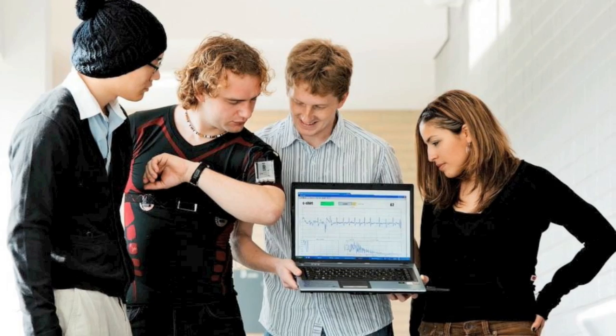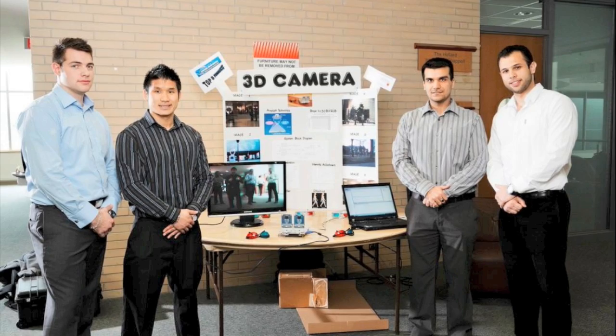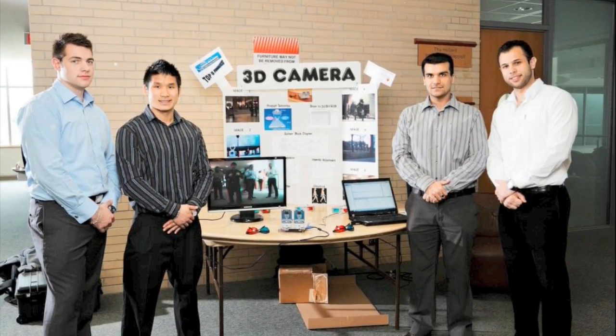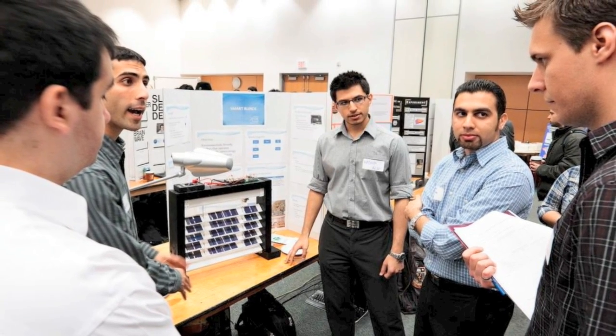3D YouTube videos, Skype broadcasts, a t-shirt that lets you monitor your heartbeat, a detector that wakes sleepy drivers, brain imaging, a robotic plane, automated smart blinds, a fall detection and prevention system — these are just a few of the 60 projects on display by more than 200 fourth-year electrical and computer engineering students at McMaster University tomorrow as they present their final year-end projects.